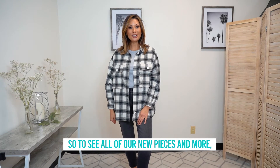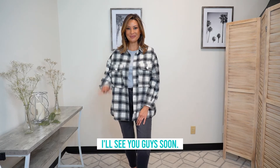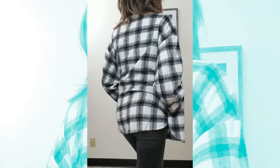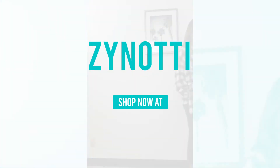To see all of our new pieces and more, check us out on Cenote.com, Facebook, Instagram, YouTube, and TikTok. I'll see you guys soon. Bye!